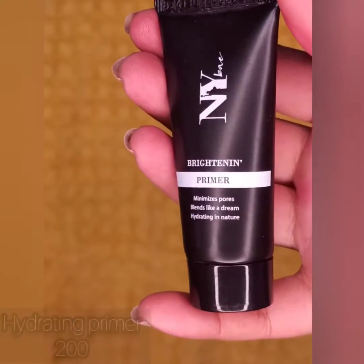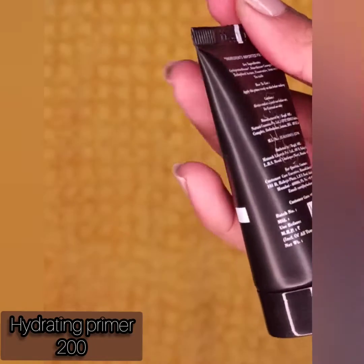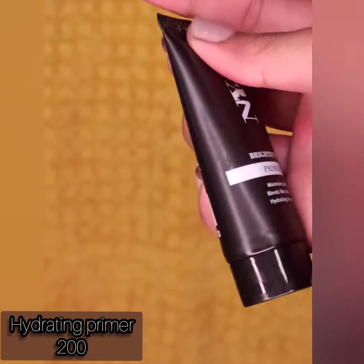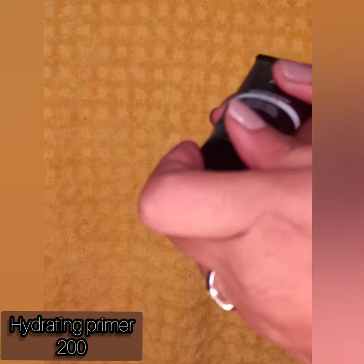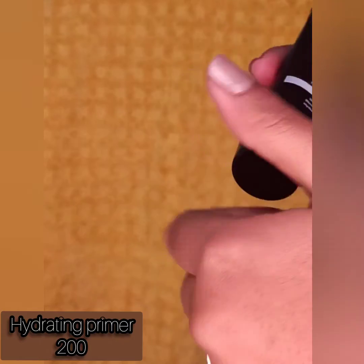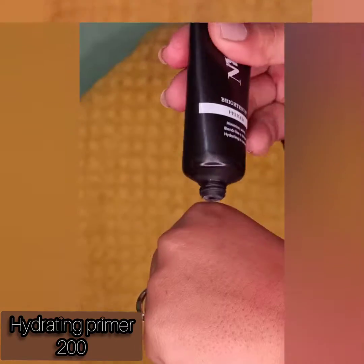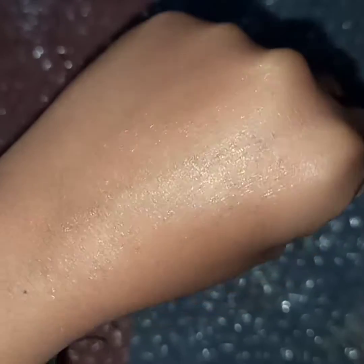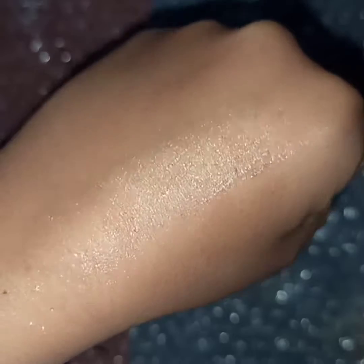The next product is NYB's primer — you get 15 grams of product for rupees 200. It is a brightening primer that also minimizes pores. You can see a little shine on it, and I love its formula. It blends very seamlessly, it's very hydrating, and I'm not regretting buying it. This is my best purchase in primers.